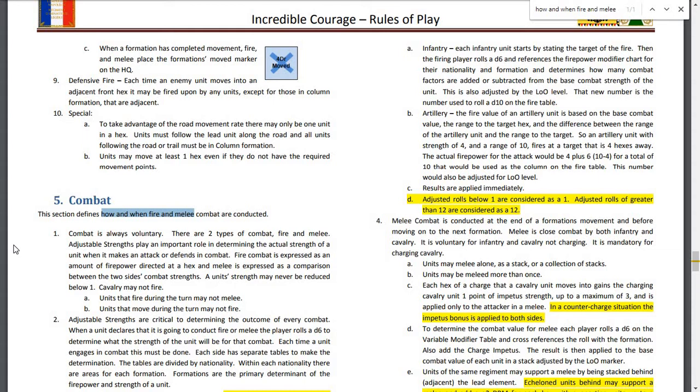For artillery, the fire value is based on the base combat value, the range to the target hex, and the difference between the range of the artillery unit and the range to the target. So an artillery unit with a strength of 4 and a range of 10 firing at a target 4 hexes away would have an actual firepower of 4 plus 6, for a total of 10, used as the column on the fire table. This number is also adjusted for the artillery unit's LOO level.